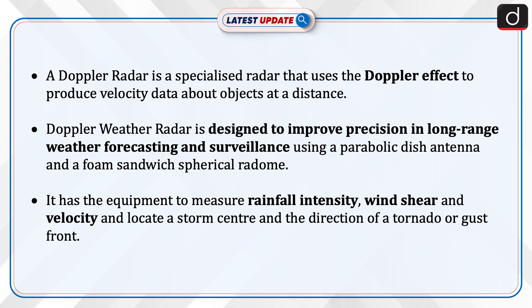It has the equipment to measure rainfall intensity, wind shear, and velocity, and to locate a storm center and the direction of a tornado or gust front.